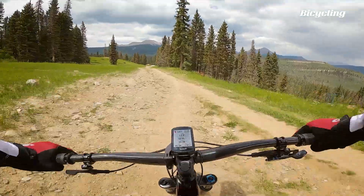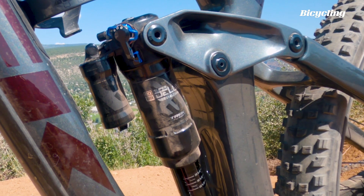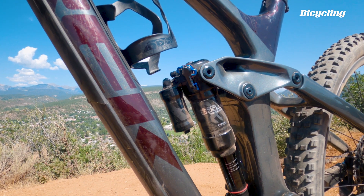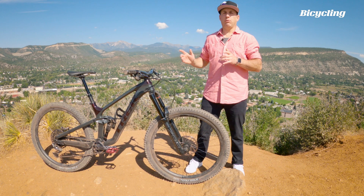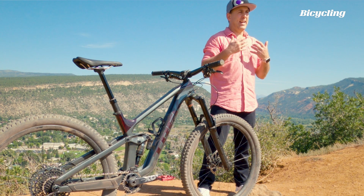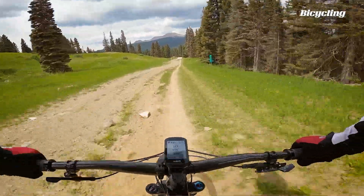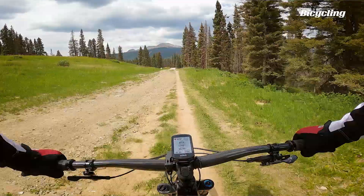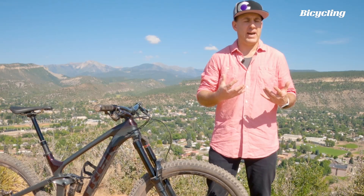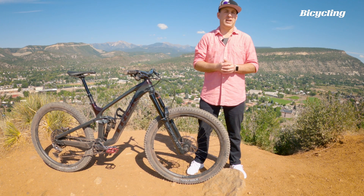Perhaps the biggest step Trek took was specking a trail shock. Most Slash models come with a RockShox Super Deluxe shock. Many models get Trek's through shaft damper. That design is exclusive to Trek and they claim it's more responsive and just a smoother riding shock. If you're looking for that big hit capability that bigger air shocks provide, you can fit a Fox X2 on this, and it is compatible with coil spring shocks.